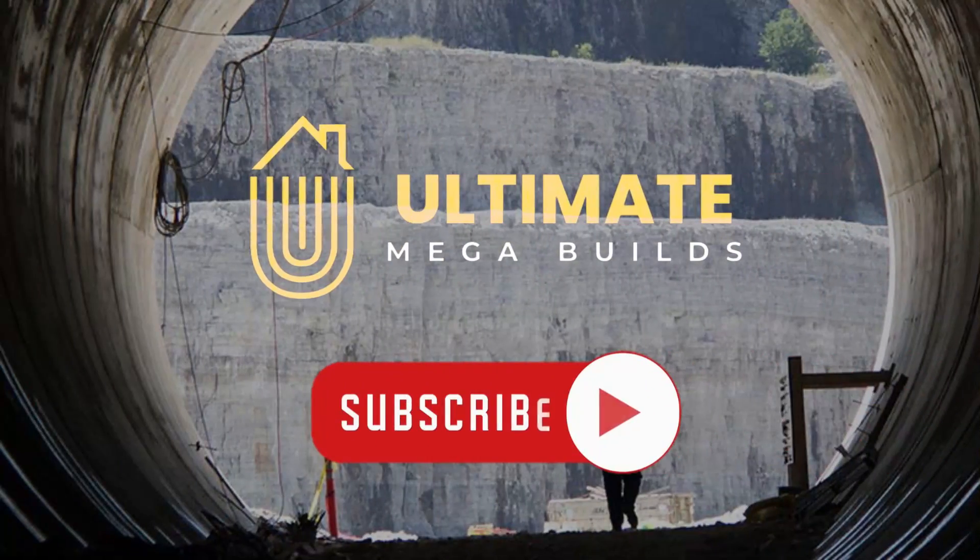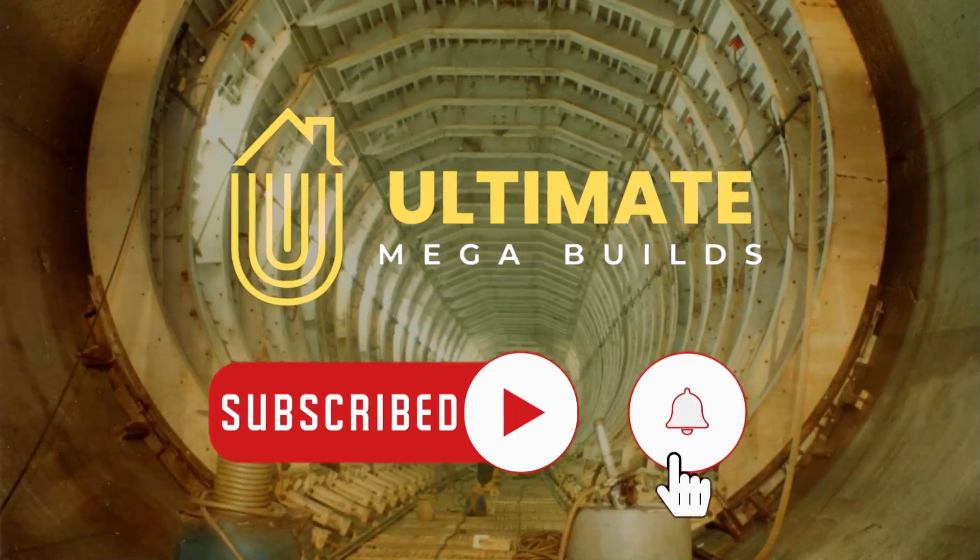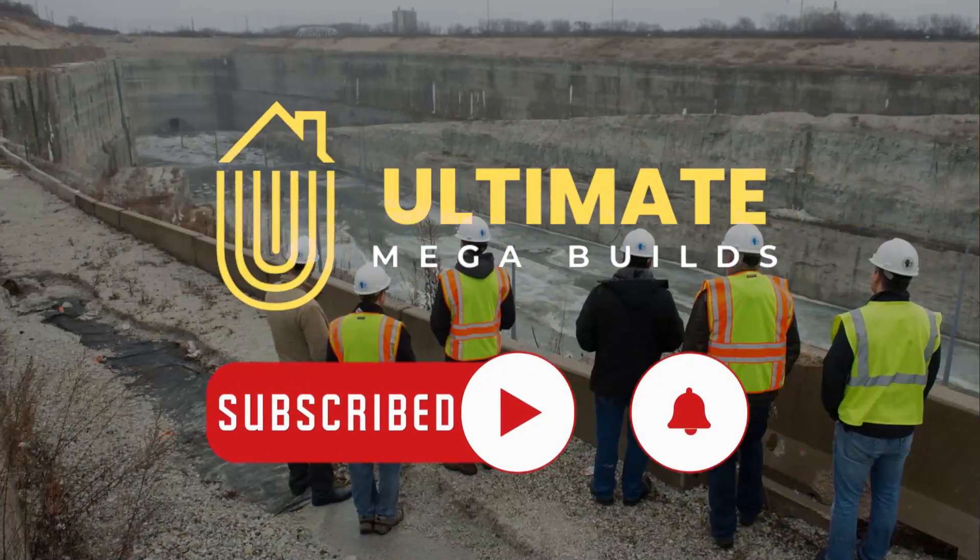That's all we have for you today. If you enjoyed this video, make sure you're subscribed to Ultimate Megabuilds for more amazing content.